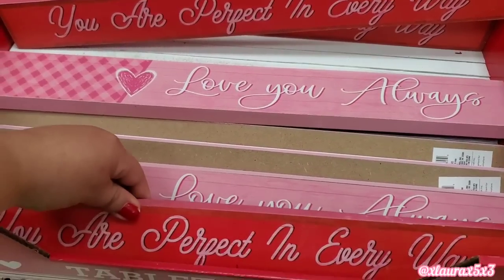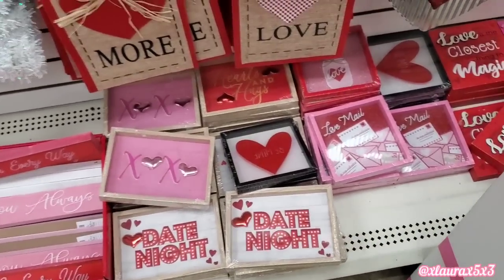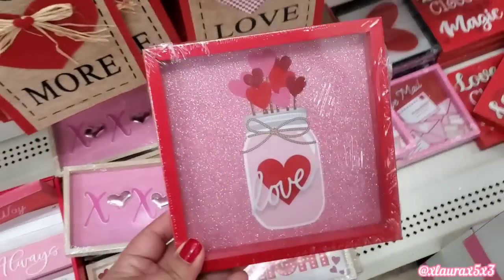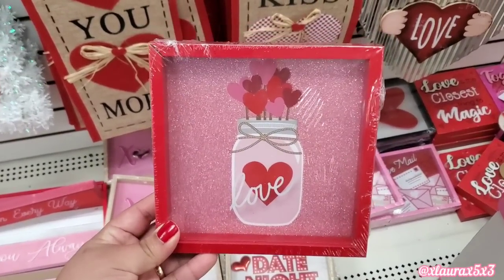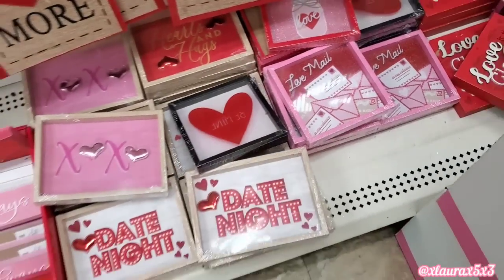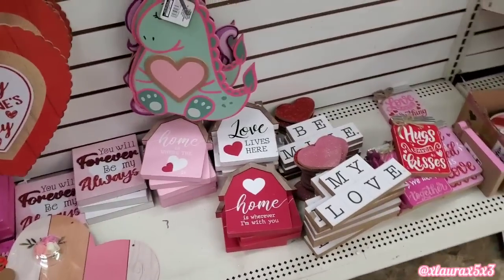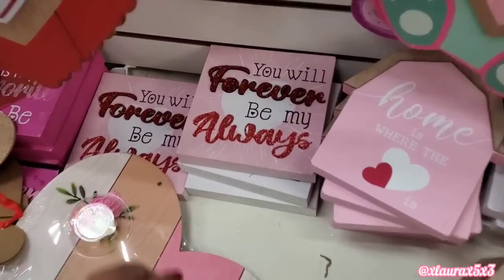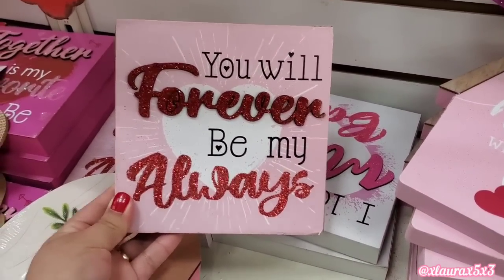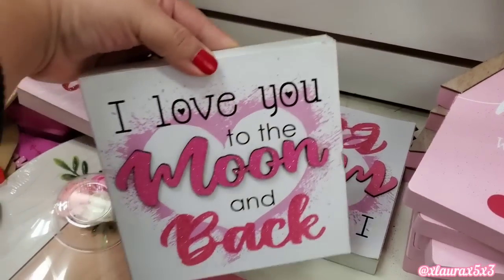I'm aiming more for the pink this year — the pink and white. These signs are all the ones we saw last year. I remember this one was very popular. These are so cute. On the other side, they also have these signs which are new. You will forever be my always. It reminds me of the ones that Dollar General puts out, but just in a smaller version.